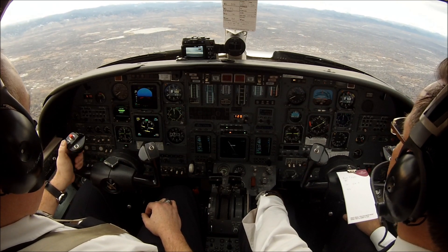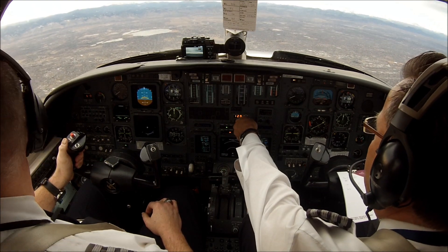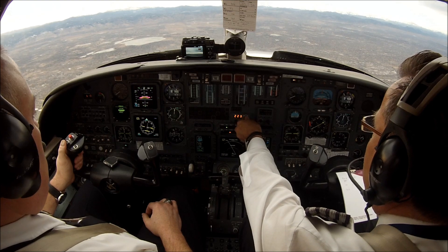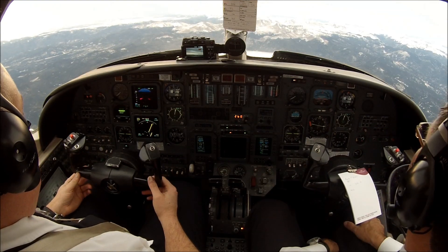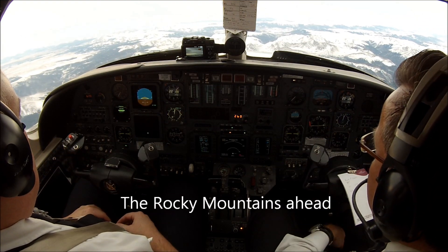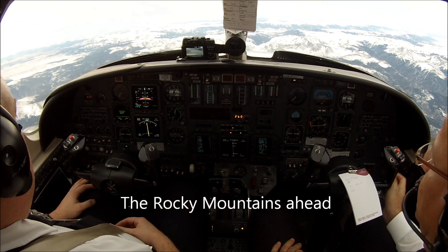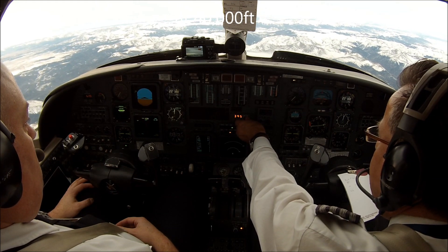Citation 365 Echo Alpha, Denver Departure, climb and maintain flight level 230. Climbing flight level 230, 5 Echo Alpha. 230 set. Citation 551 Echo Alpha, level 220, 426. Denver Departure, 365 Echo Alpha, climb and maintain flight level 400. Climbing flight level 400, thank you, 5 Echo Alpha.